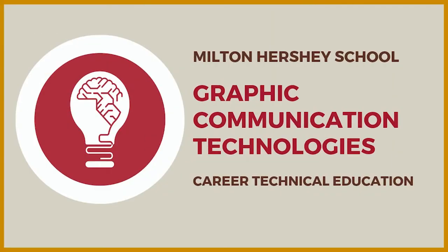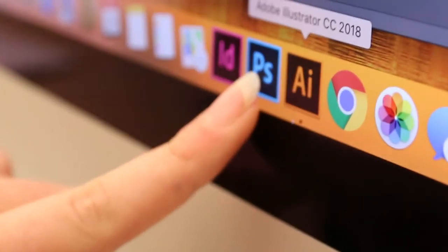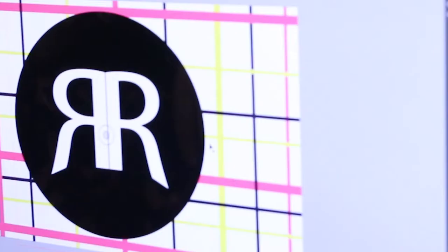Hi, my name is Ramai Robinson and I'm in the Graphic Communications Pathway. We use many different softwares from Adobe called InDesign, Illustrator, and Photoshop, so you can go from creating your own logo to photoshopping a photo of you and your family.